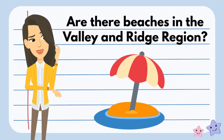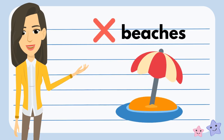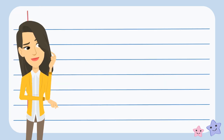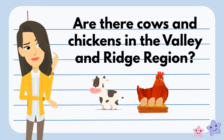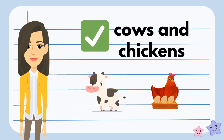I wonder if we would find beaches in the Valley and Ridge region. What do you think? No, we wouldn't find beaches in the Valley and Ridge region. I wonder if we would find cows and chickens in the Valley and Ridge region. What do you think? You're right — we would find cows and chickens in the Valley and Ridge region.